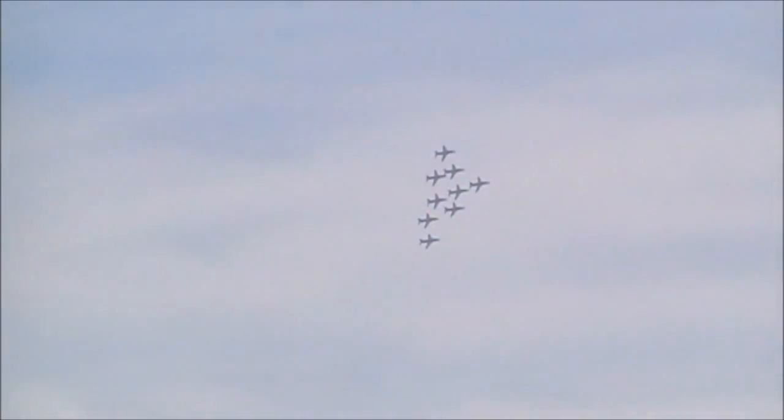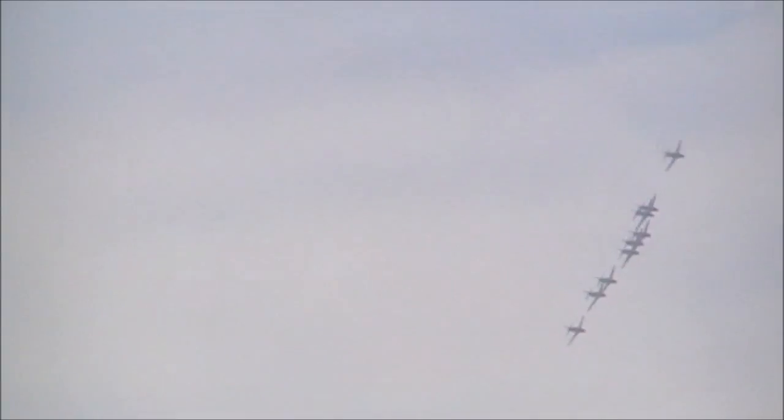Same aircraft we use in the Red Arrows. We have future fast-jet pilots on display today. Kirstie is also a great outdoorswoman — she loves rock climbing and mountain biking.